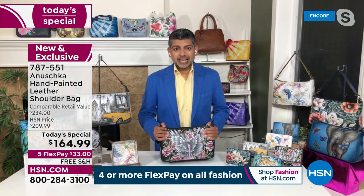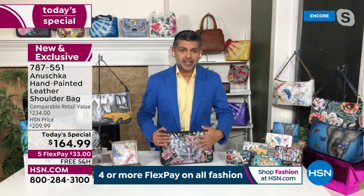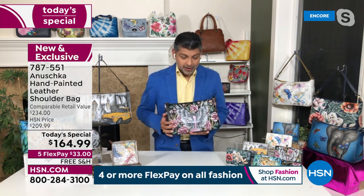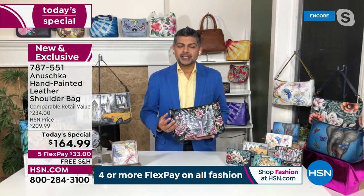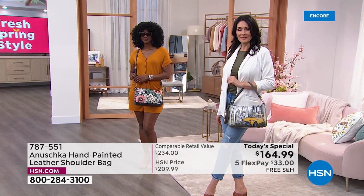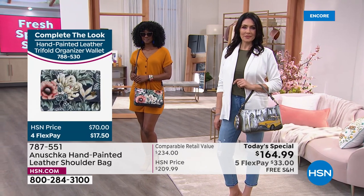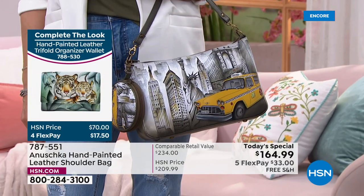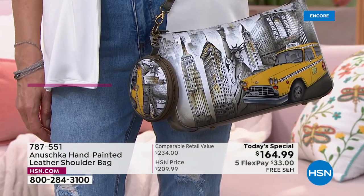When you think about each of these bags starting white with nothing on it — somebody sat and painted the entire bag for you. Every bag tells a story. When you wear an Anushka, you literally feel like people are noticing you, feeling your energy, understanding who you are and what you're about, because every bag speaks volumes. With each brushstroke, we are telling stories. Say you're wearing that beautiful yellow cab, and somebody will say, 'Oh my God, you've been to New York!' and all of a sudden you're having a conversation.